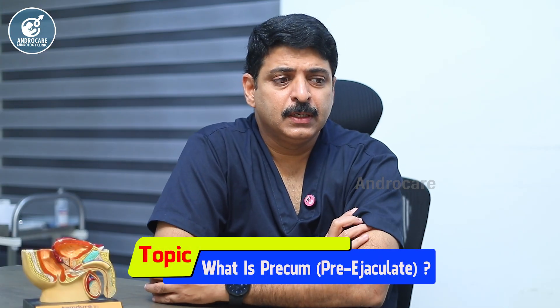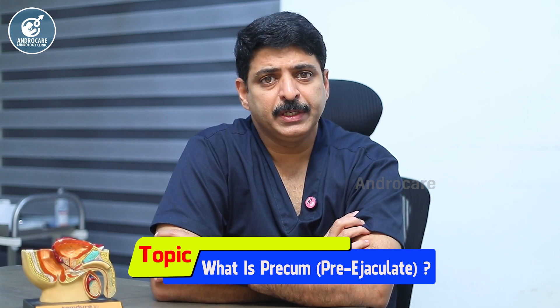Hello viewers. I'm going to show you a video about pre-cum — its advantages and disadvantages. Pre-cum is a common occurrence that three users normally experience.